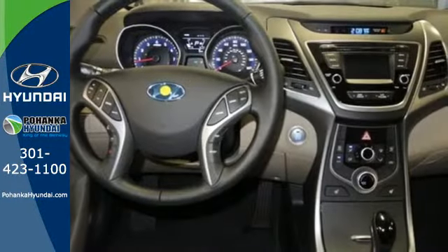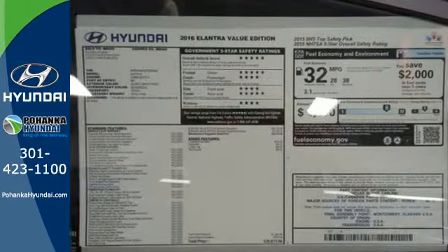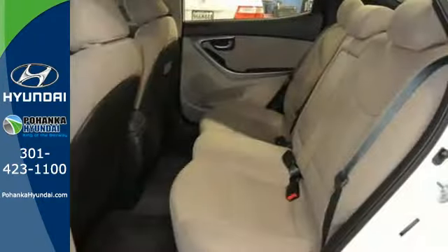The interior has a generous amount of room, giving everybody the space to spread out. When it comes to features, this isn't some stripped-down compact. The Hillstart Assist Control, Vehicle Stability Management, and multiple airbags help keep you safe.